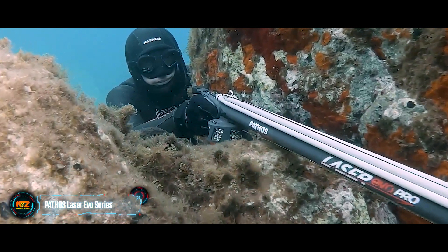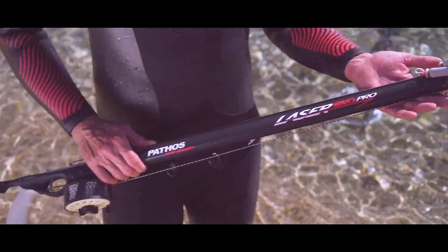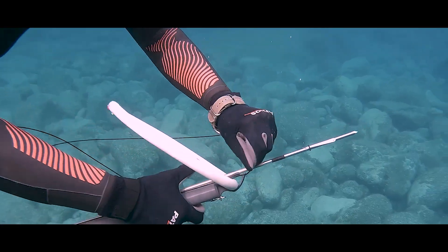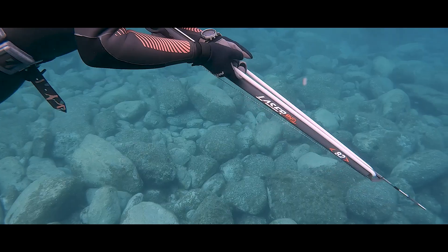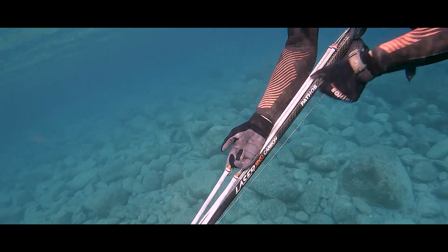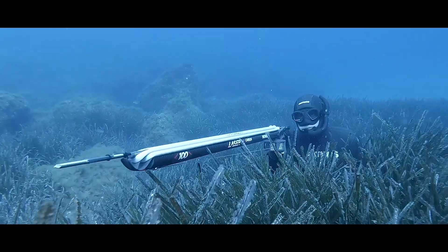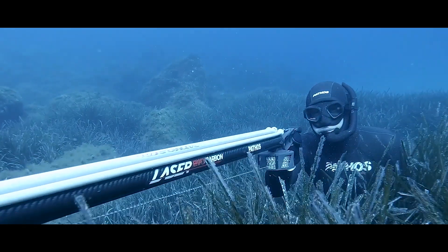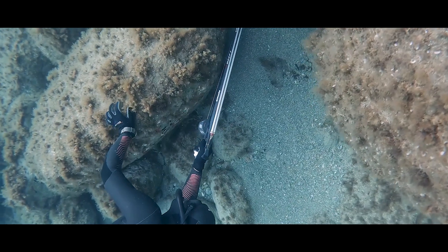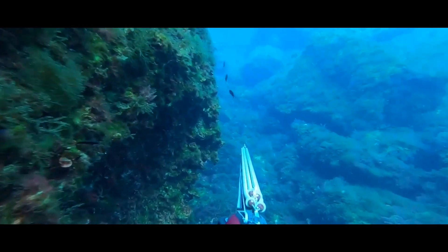The Pathos Laser Evo spear guns are beginner-friendly but also impressive for experienced hunters. The creators introduced the new D'Angelo 2 grip with a longer stock for enhanced comfort, and the trigger mechanism is smoother compared to previous models. The Laser Evo comes in lengths starting at 50 centimeters, and thanks to its excellent hydrodynamics, even fast targets won't stand a chance. A curious investment at $187.